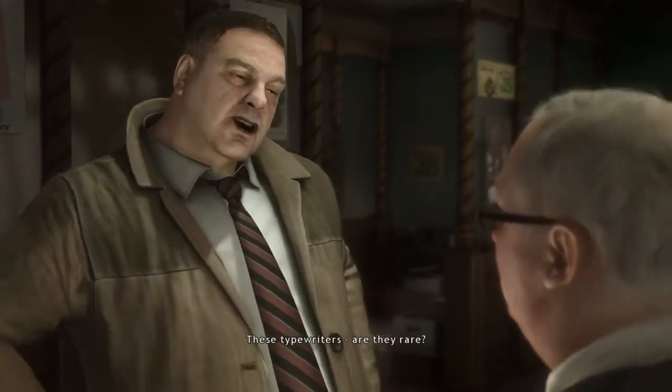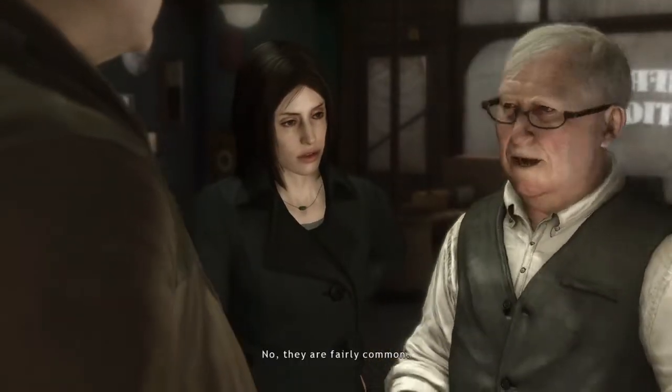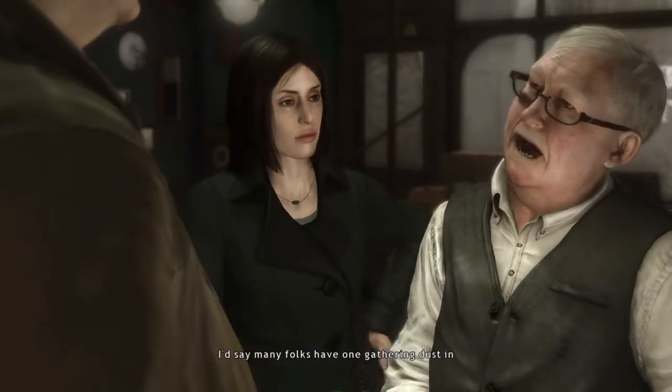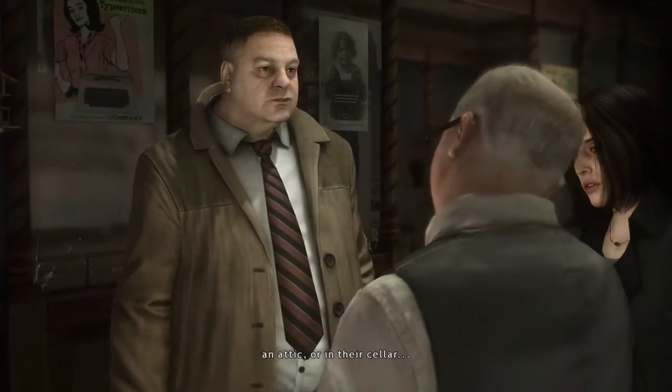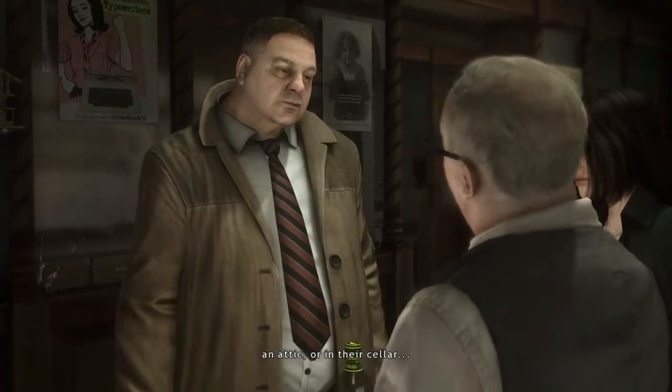These typewriters, are they rare? No, no, they're fairly common. I'd say many folks have one gathering dust in an attic or in their cellar.